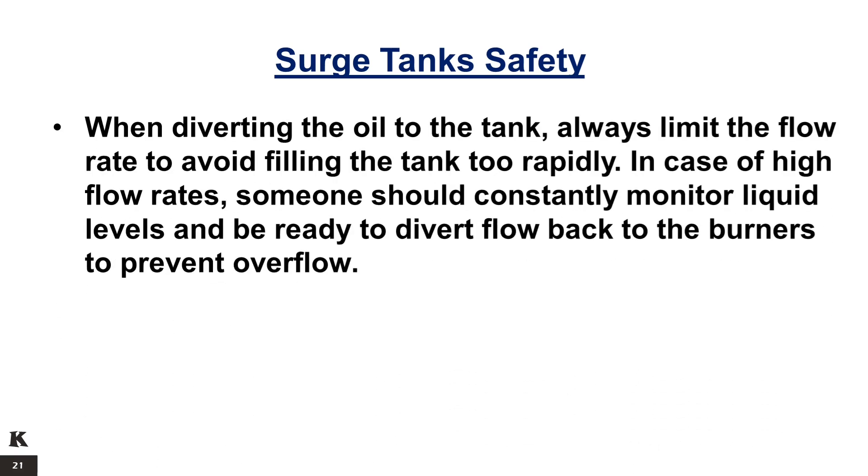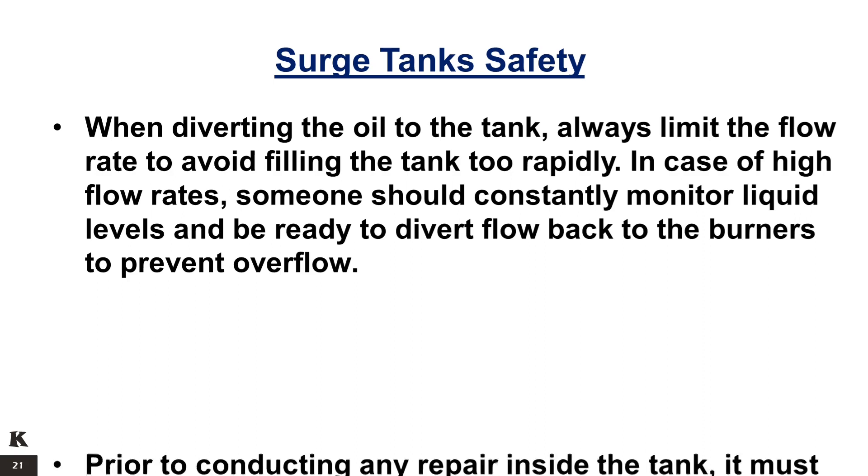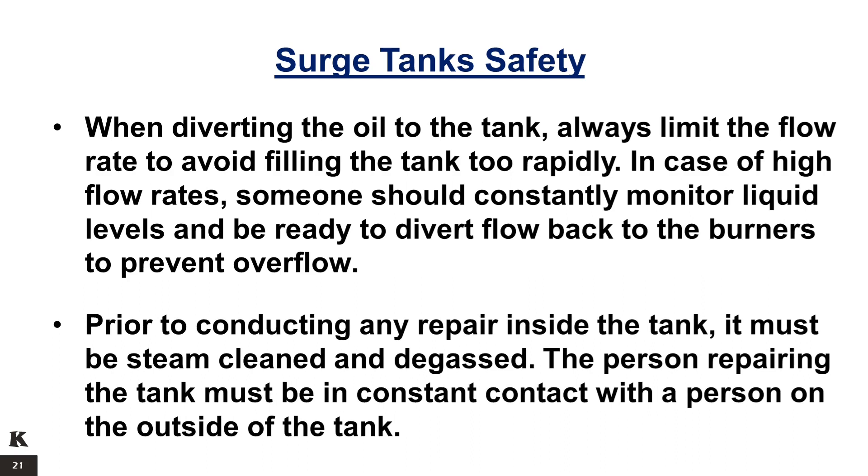When diverting the oil to the tank, always limit the flow rate to avoid filling the tank too rapidly. In case of high flow rates, someone should constantly monitor liquid levels and be ready to divert flow back to the burners to prevent overflow. Prior to conducting any repair inside the tank, it must be steam cleaned and degassed. The person repairing the tank must be in constant contact with the person on the outside of the tank.